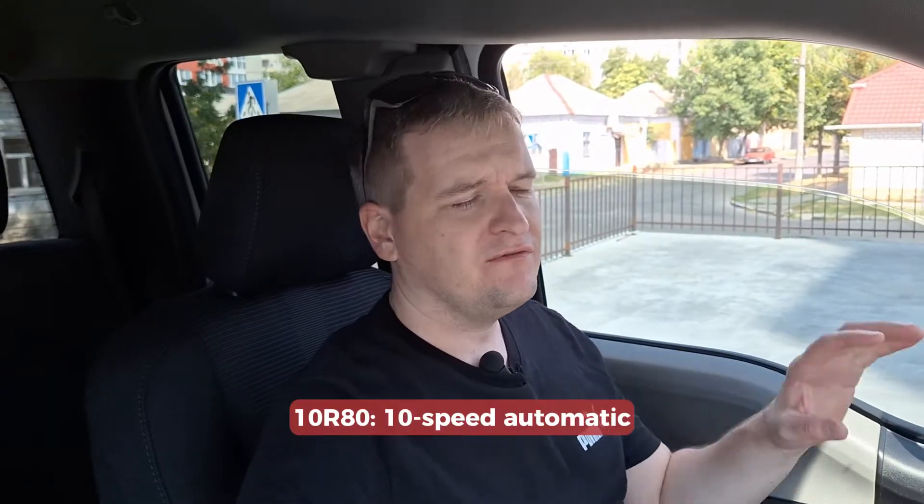Around 2018, the Ford F-150 shifted from the 6-speed 6R80 transmission to the 10-speed automatic 10R80. At first it was for the Raptor only, and then they started introducing it in other trims of the Ford F-150. The names are really similar — 6R80 and 10R80 — and you may think they just took the 6R80 and added four additional gears, but that's not the case.